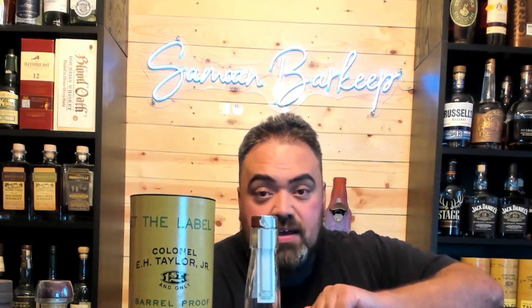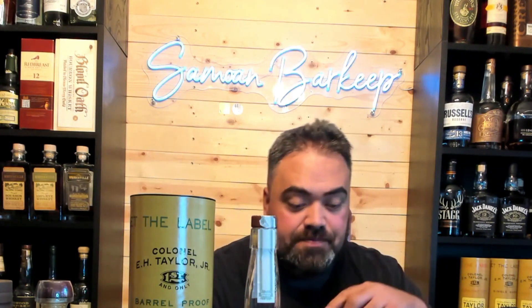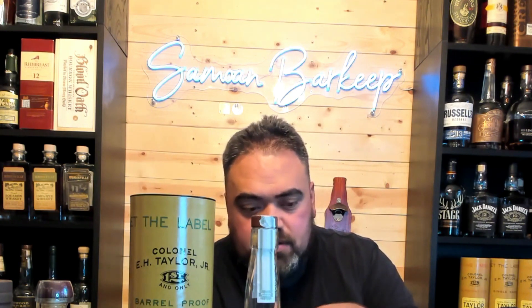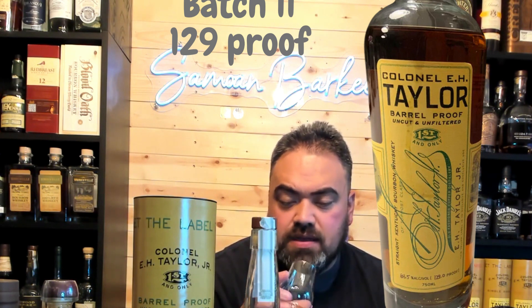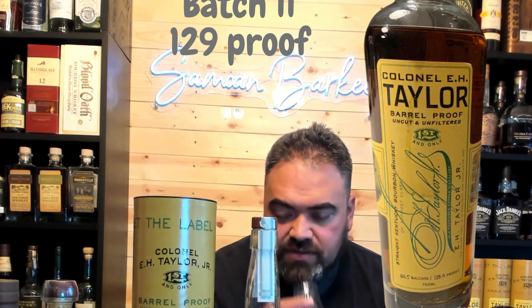So just so happens that the guy who gave me this bottle also gave me a big sample of batch 11. So let's try the E.H. Taylor Barrel Proof batch 11 and give it a little comparison. Let me get some water first. So this is batch 11 — I don't have the proof right in front of me, but I'll make a graphic later with the proof for batch 11.